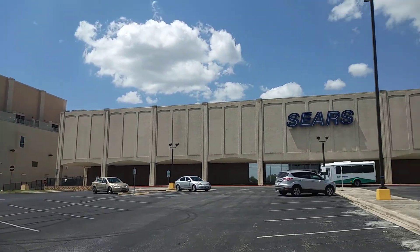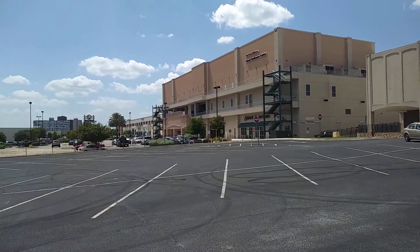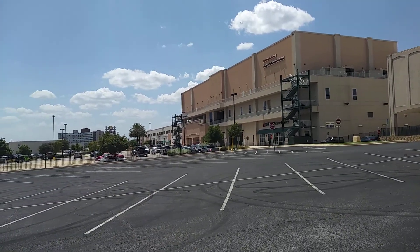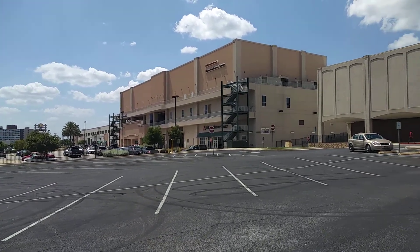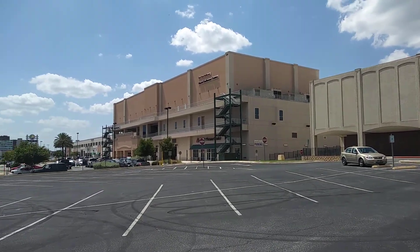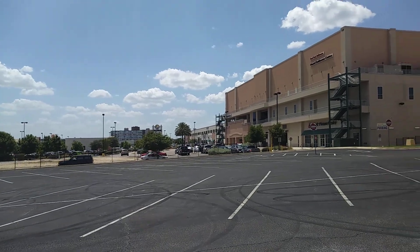Sears used to be one of its main anchors along with, I believe, a Dillard's, which was on the opposite side of the shopping center. I have a link to Central Park Mall if you all want to check that out. It's really interesting to see the mall the way it was before they tore it down in the early 2000s and made it into a strip mall and renamed it Park North Shopping Center.